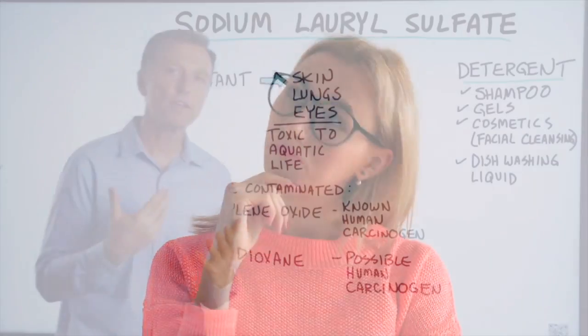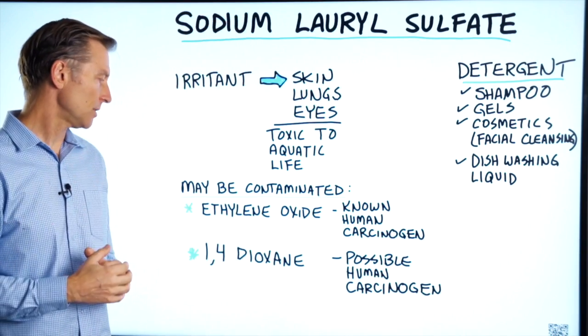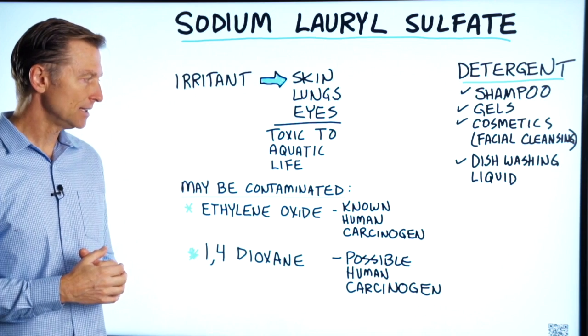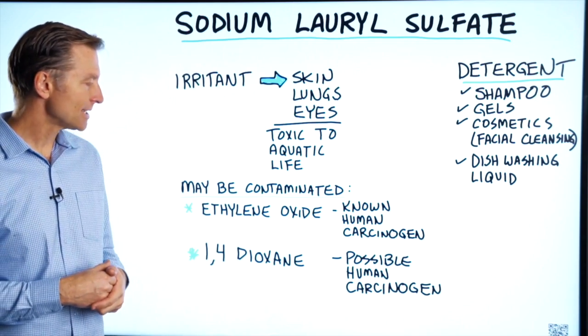Let's first start with the most serious claim: that sodium lauryl sulfate causes cancer. This claim is made by many people, including notorious health scammers like the fake doctor Scientologist Eric Berg. The question is, is it toxic to our bodies? It may be contaminated with two toxic chemicals: one is ethylene oxide, which is a known human carcinogen, and 1,4-dioxane, which is a possible human carcinogen. Eric Berg is claiming that SLS is potentially contaminated with carcinogenic compounds, including ethylene oxide and 1,4-dioxane.